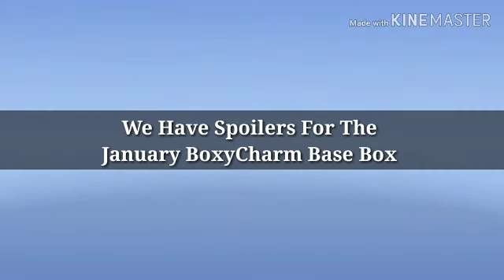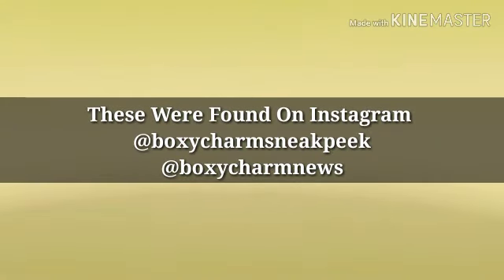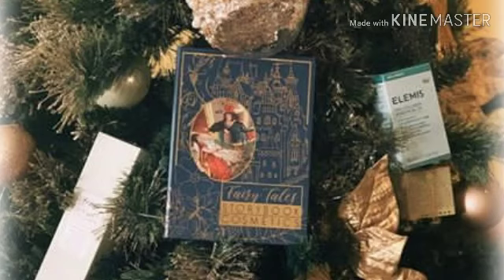Hey y'all, how's everybody doing? I hope everybody's doing well and the holidays are going really great. We do have the spoilers for the BoxyCharm January base box. It has a value up to $250 and I've got five different things to show you that we know are going to be in the box so far.